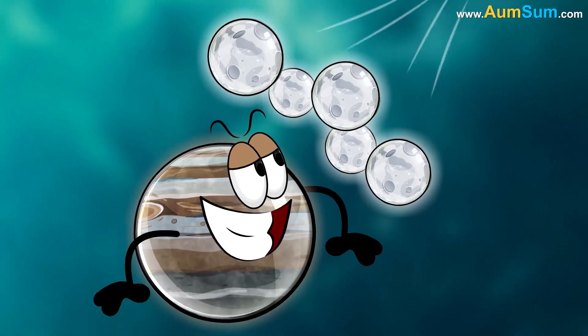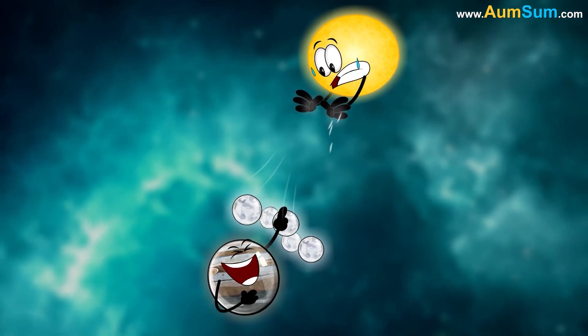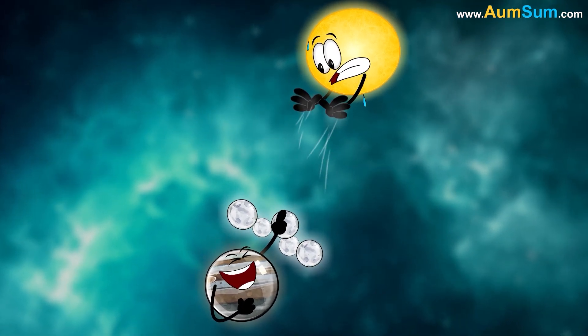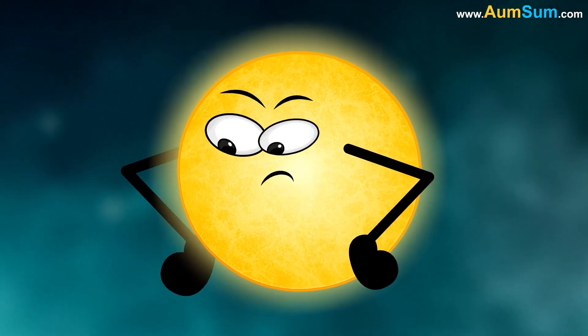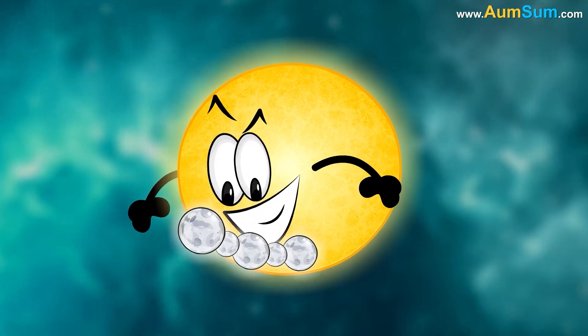Secondly, Jupiter is far enough away from the Sun that it's not affected by the Sun's gravitational pull — hence it is saved from the Sun's lunar theft. If Jupiter were closer to the Sun, it would likely have very few moons.